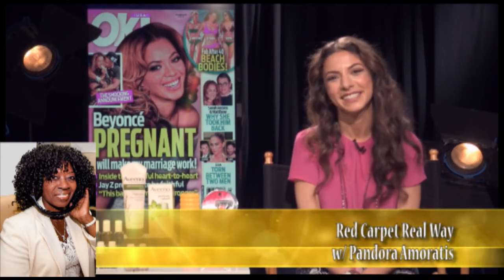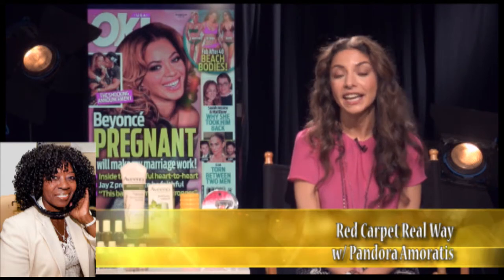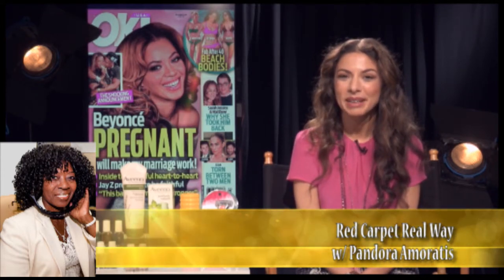You can go to OKMagazine.com for any further information. OK Magazine — you guys do fashion, beauty, and all the things, and you cover the red carpet, right? Of course we do — all things celebs. Do you have a website? Yeah, it's OKMagazine.com. Thank you so very much, Pandora. You're welcome. Thank you.